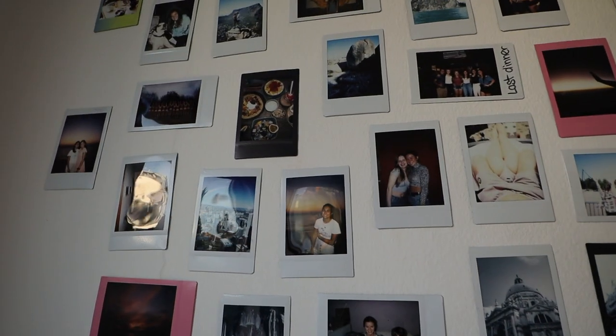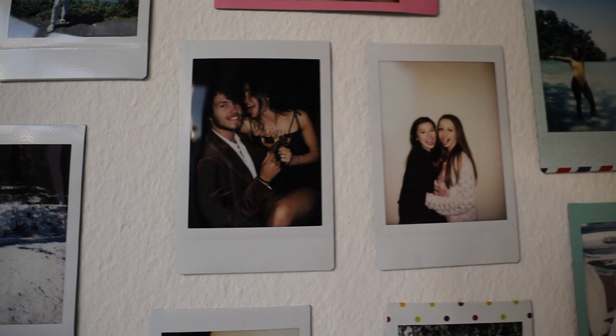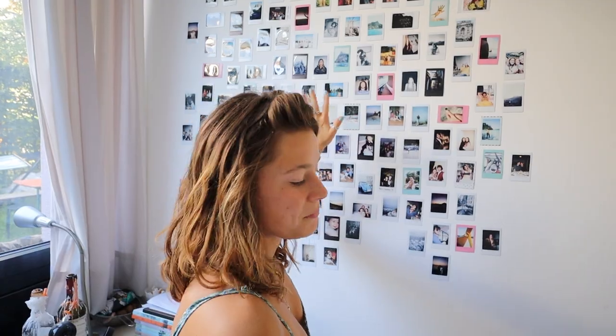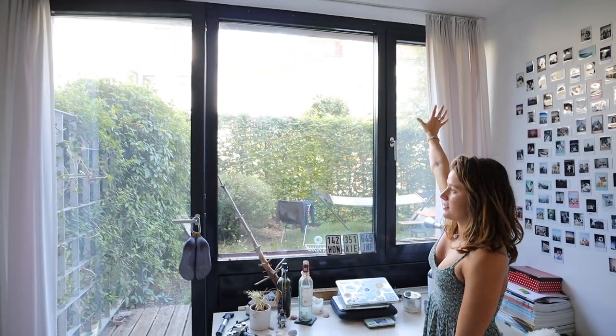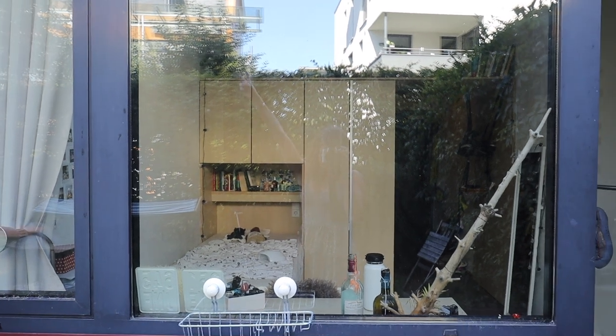These are all of my polaroids that I've ever taken with my camera — I've had it since 2016. I haven't taken a lot lately so these are all rather old, but I'm just in love with this wall. You've seen me put this up in one of the more recent videos. The polaroids were the first thing I knew I wanted when I moved in here. It took quite some time to put them up but now I'm absolutely in love — it's my favorite part of the whole apartment.